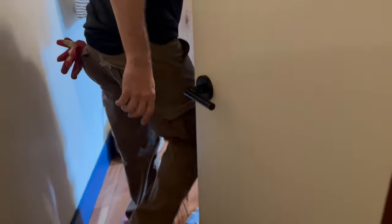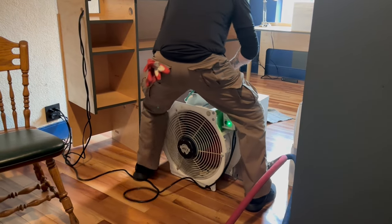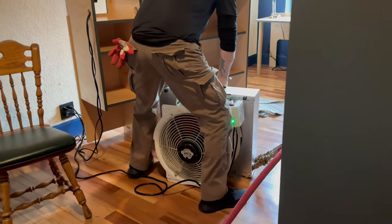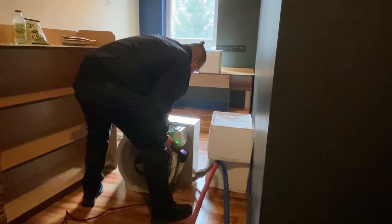After 30 minutes, our technicians go inside again to check the temperature and rotate the fans. This ensures that the heat is circulating evenly and there aren't any cold spots. We do this every 30 minutes, and each room is heated for at least two hours.